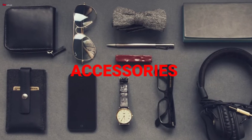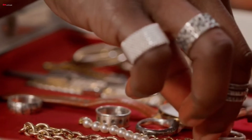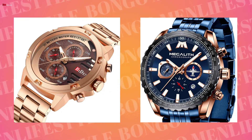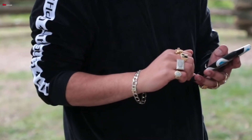Next, accessories. Guys, if you have a heavier body, you can use accessories to carry your look better. If you have a bigger wrist, use larger wrist accessories. You can use a necklace, chain, or rings. Accessories help balance a bigger body and make the overall look better.